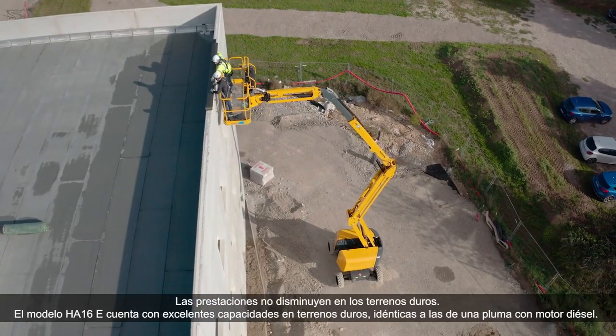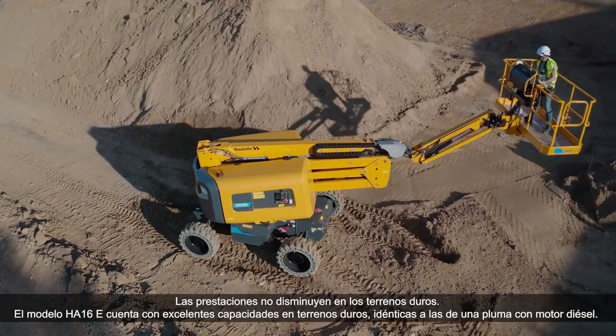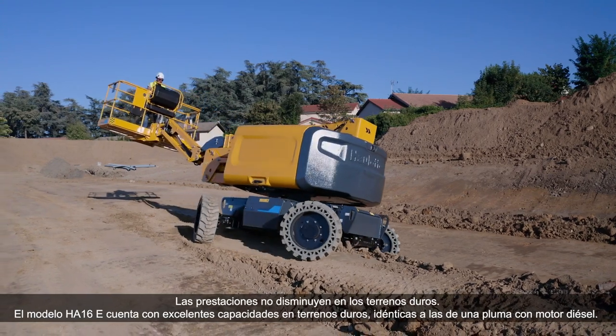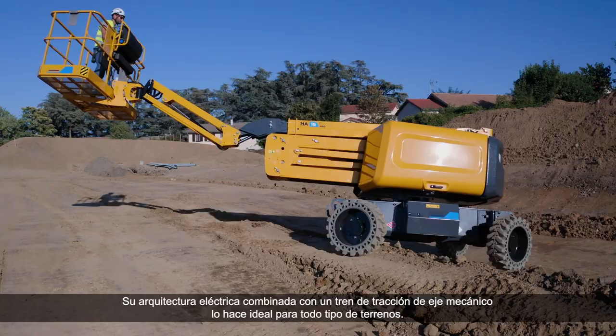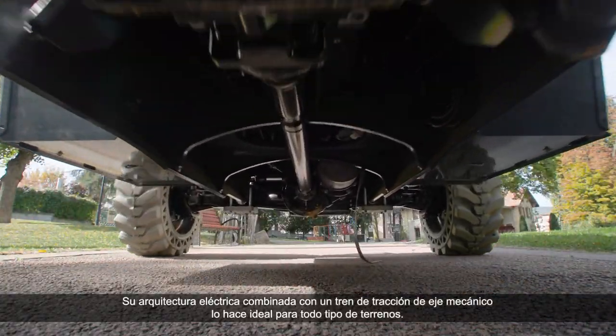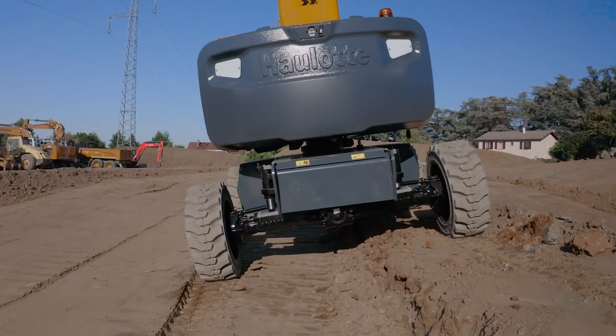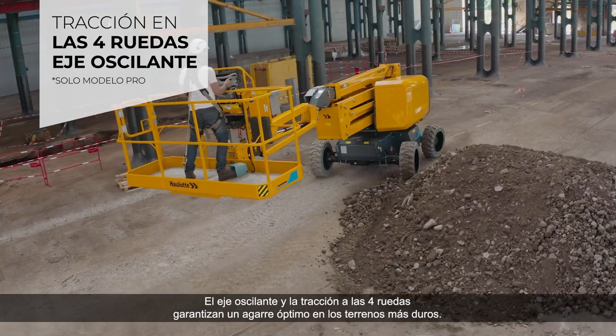No compromise on rough terrain performances. The HA-16E boasts excellent rough terrain capabilities, identical to those of a diesel-powered boom. Its electric architecture combined with a mechanical axle drivetrain makes it ideal for all types of terrain. The oscillating axle and four-wheel drive ensure optimum grip on the roughest terrain.